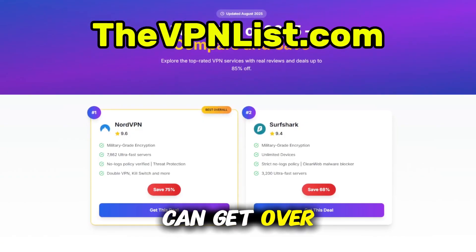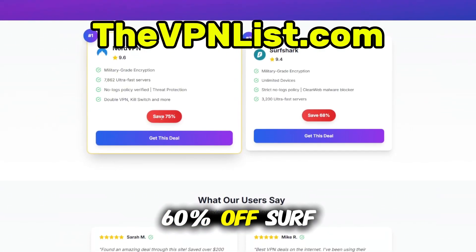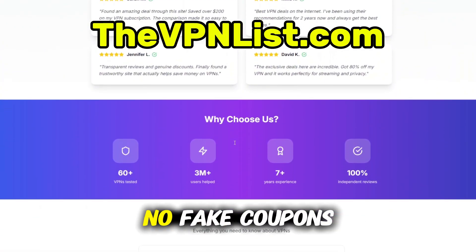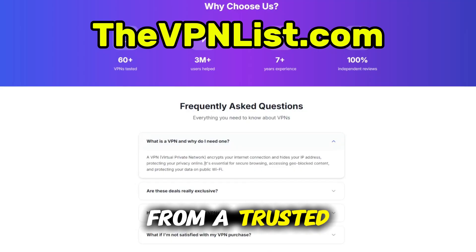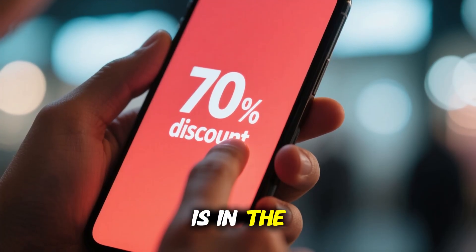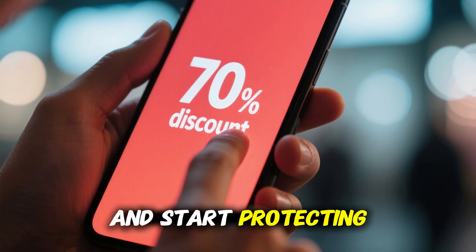Right now, you can get over 70% off NordVPN, or more than 60% off Surfshark, plus extra months free, through vpnlist.com. No fake coupons, no shady links — just real deals from a trusted site I personally use. The link to these special offers is in the pinned comment below. Tap it, grab your discount, and start protecting your mobile today.